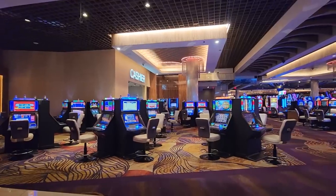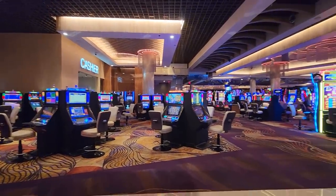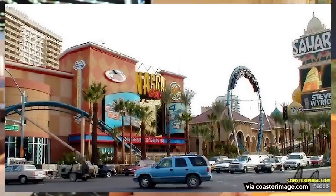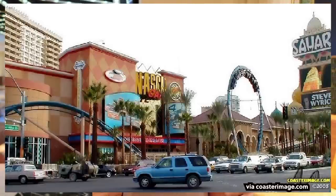Jumping ahead to the 2000s, which is how I remember the Sahara — it had multiple towers, a convention center, and even a NASCAR-themed area. And yes, a roller coaster. The roller coaster would take you from the cafe, launch you outside the resort, go under a tunnel, there was a loop, and then bring you back to the launch area in reverse — kind of like the New York New York roller coaster, only not as big, but still just as fun.